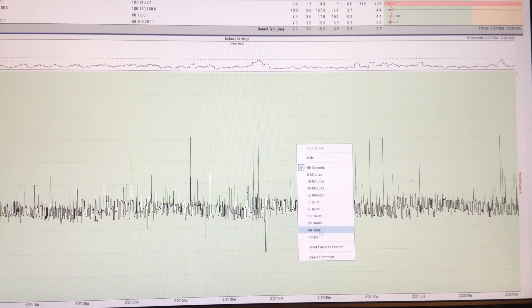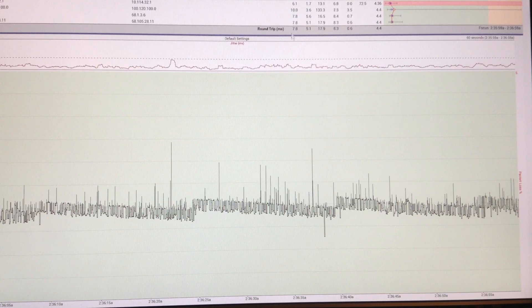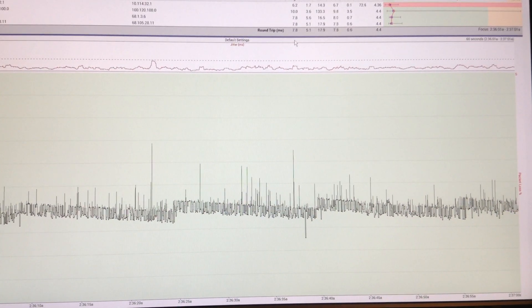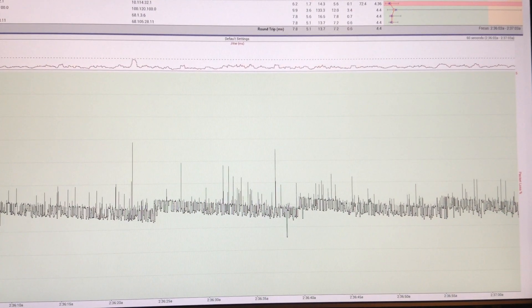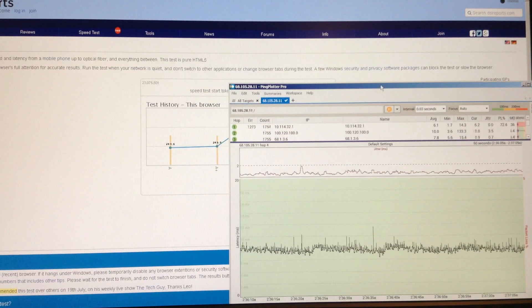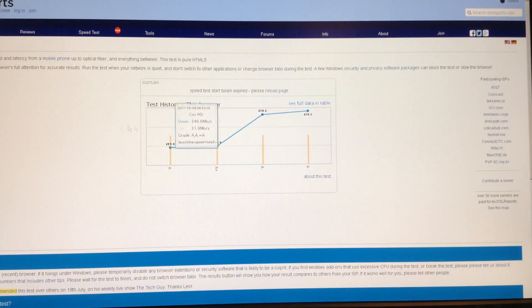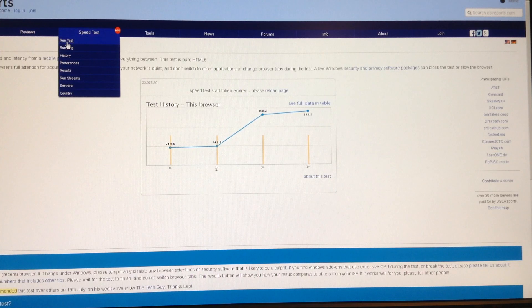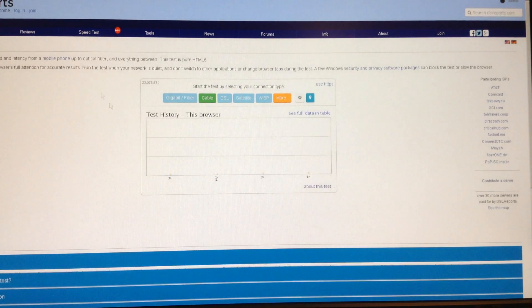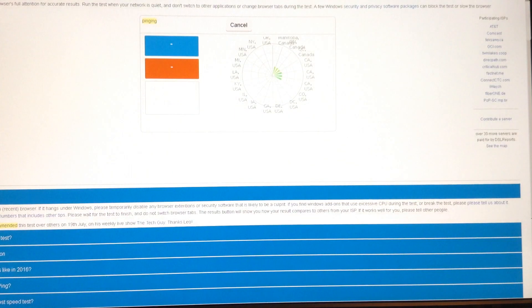We'll get this to be current — reset the focus to current. And I'm going to make this a little smaller, and then we're going to run a speed test — DSL Reports speed test — while we're doing this. So I'm going to go ahead and start the speed test and flip back over here. We'll be able to watch this.